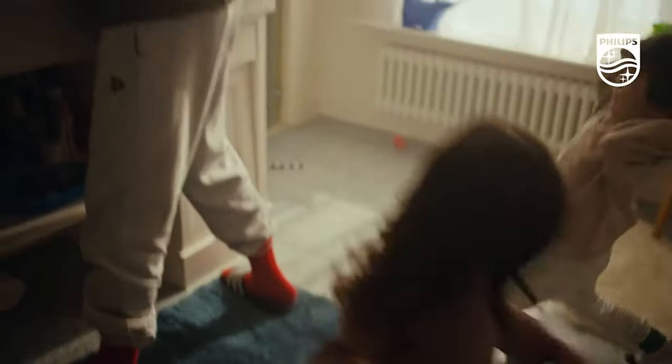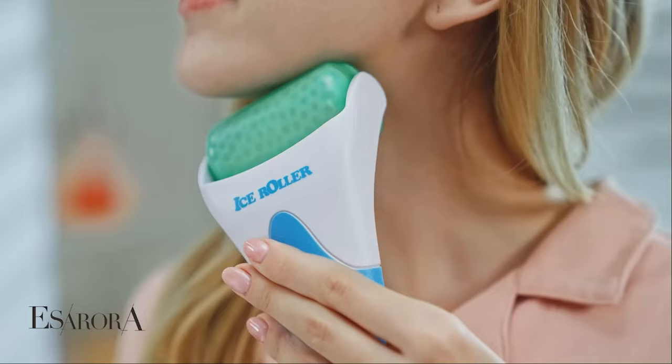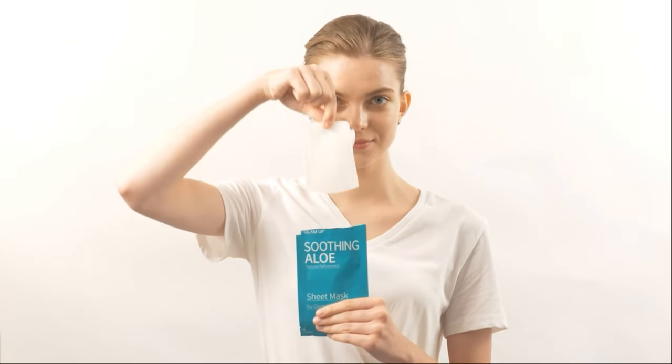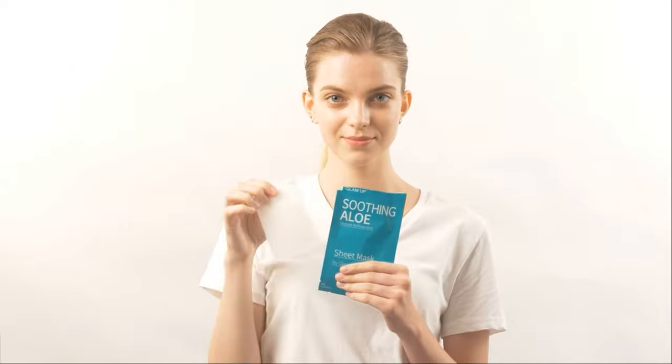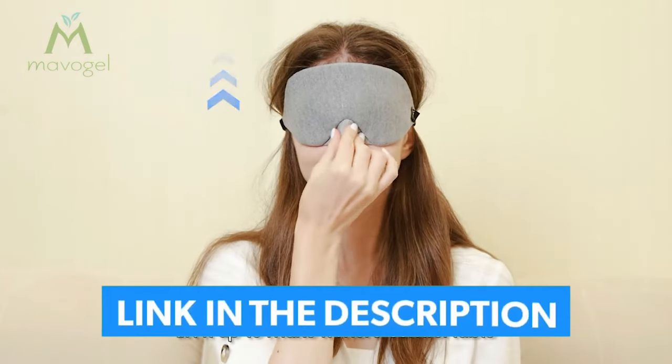Don't worry if you're not sure where to start. We've rounded up the best Amazon gifts across beauty, tech, home, and fashion. Every product we've selected boasts five-star ratings from thousands of happy customers. So keep watching and find the perfect present for everyone on your list. As always, links to the products mentioned in the video are in the description below. So let's go ahead and get started.